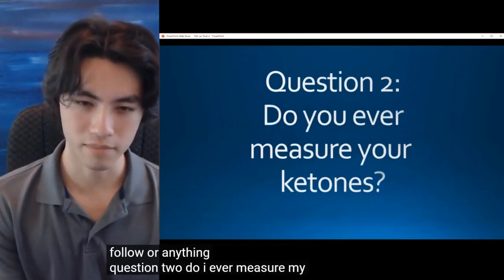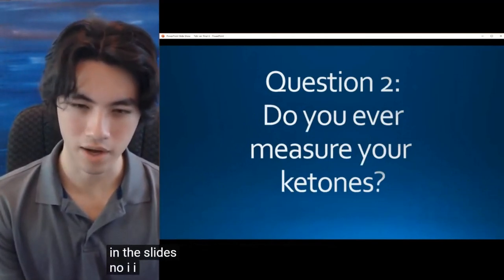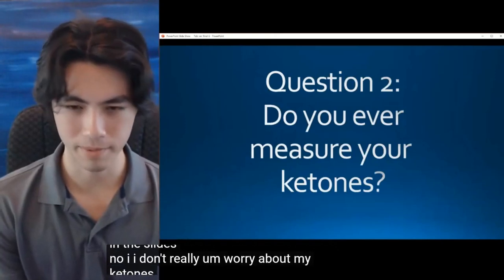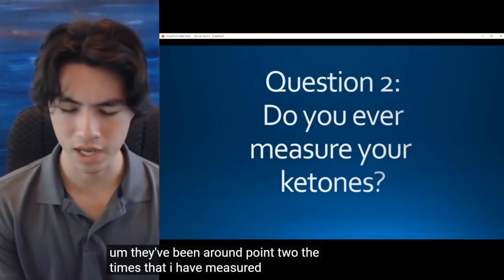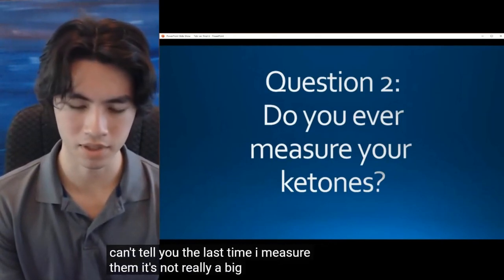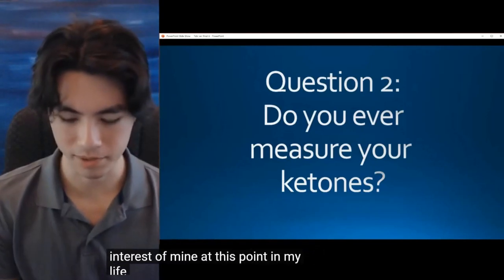Question 2: Do I ever measure my ketones? No, I don't really worry about my ketones too much. They've been around 0.2 the times that I have measured them, but I can't tell you the last time I measured them. It's not really a big interest of mine at this point in my life.